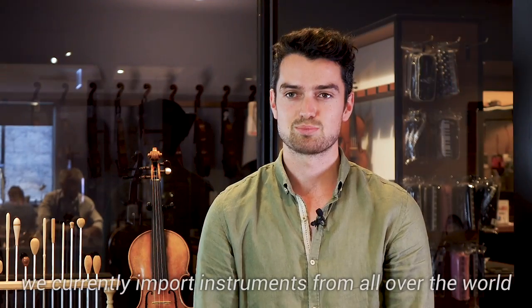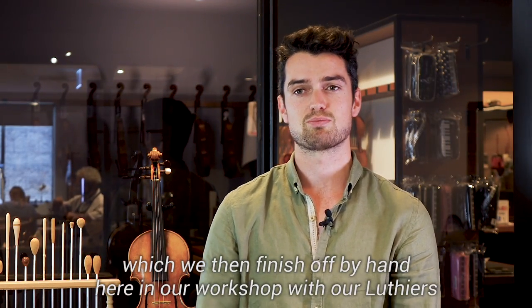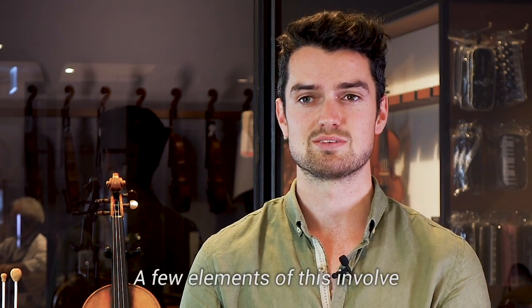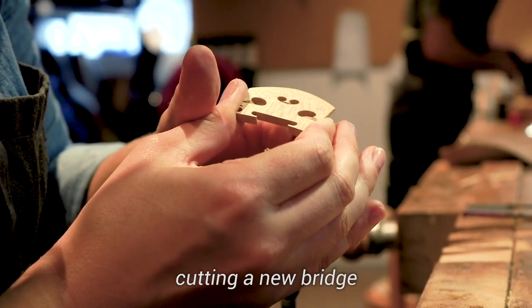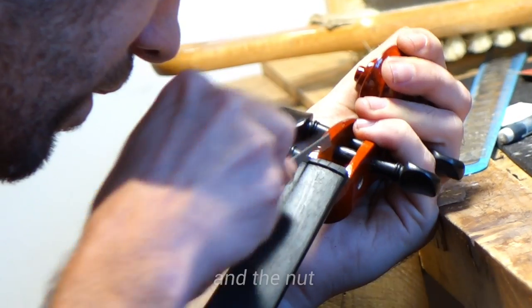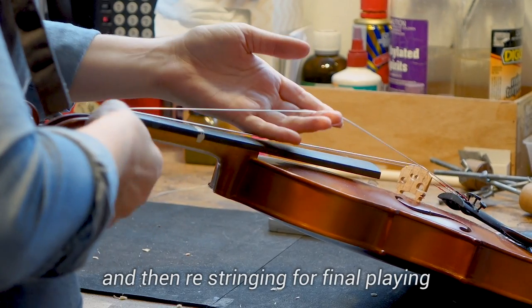We currently import instruments from all over the world which we then finish off by hand here in our workshop with our luthiers. A few elements of this involve cutting a new bridge, sound post fitting and servicing the pegs and the nut, and then restringing for final playing.